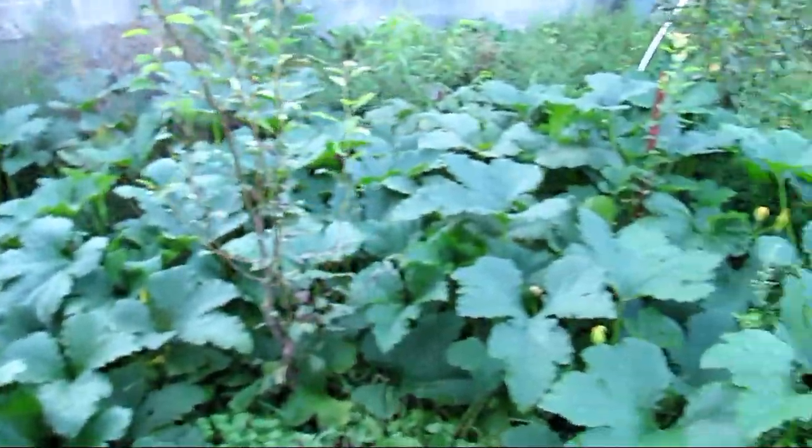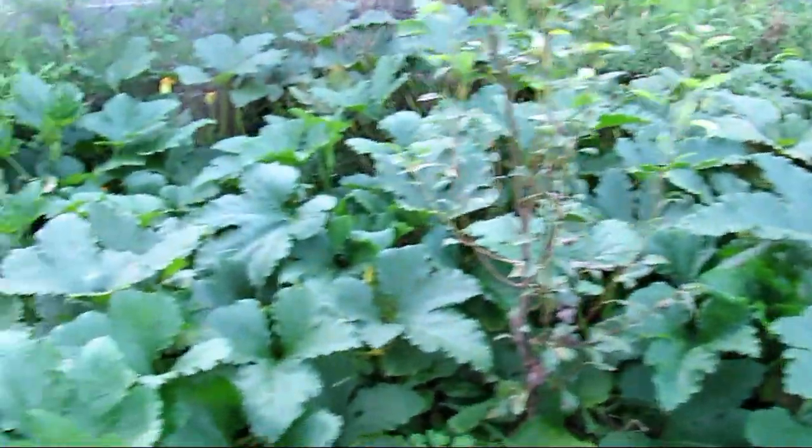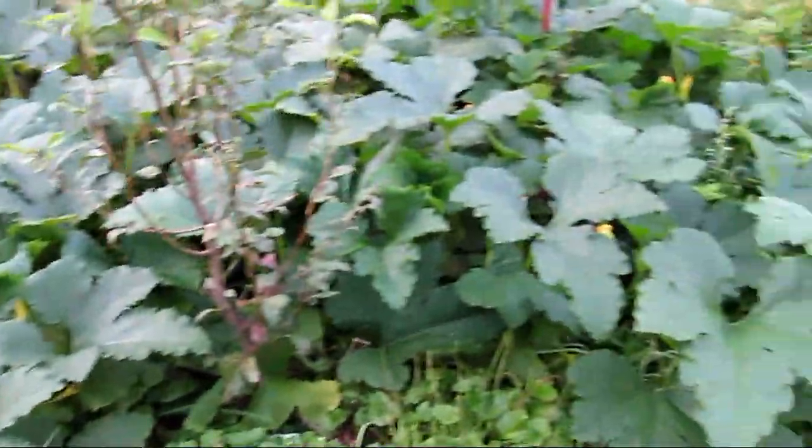The pumpkin — one bag of 40-pound manure, that's what this grew out of. All that plant you see before you. I didn't see any pumpkins on it as of yet, and it's been here for about three months.